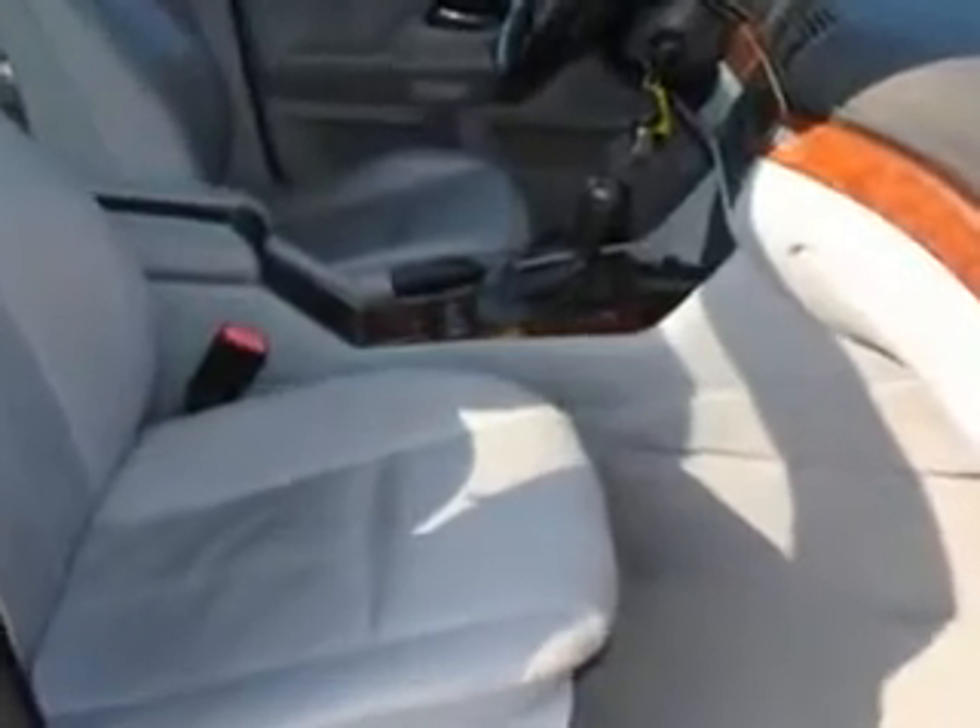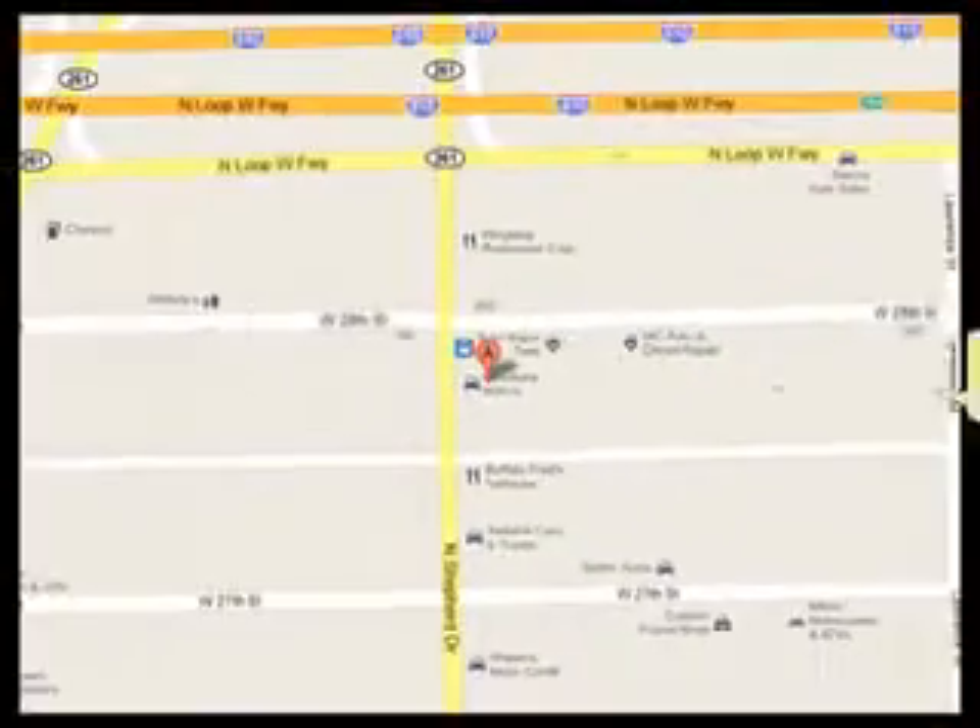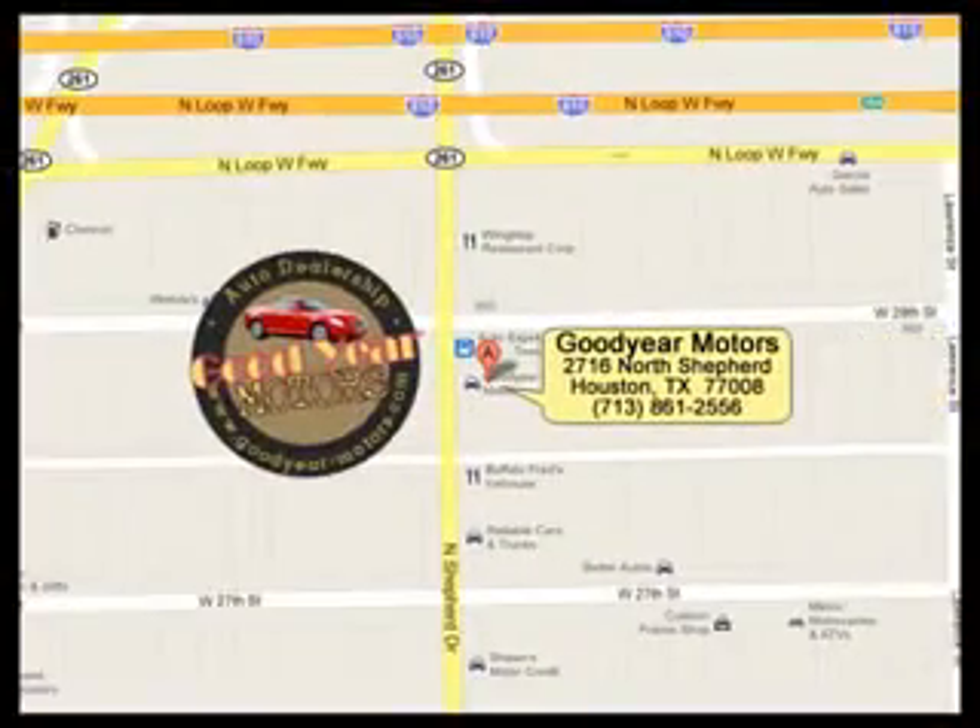Enjoy the drive and have peace of mind in this 2002 BMW 5 Series. See us at Goodyear Motors today. While the banks are saying no, we are saying yes on the car you've always wanted. So what are you waiting for? Come in today and drive off today.